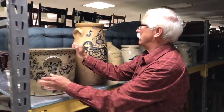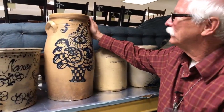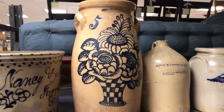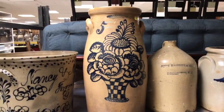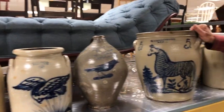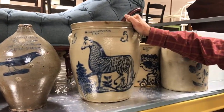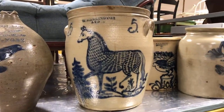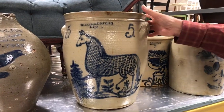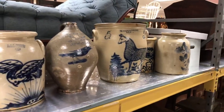Right next to it is this wonderful basket of flowers, made again by Thomas Harrington — at that time he was in Lyon's, New York. This is a beautiful horse, a speckled horse, also made by Thomas Harrington of Lyon's. Some of the nicest decoration came out of these potteries near Rochester, New York — Thomas Harrington, John Berger. We think that they did their own decoration.